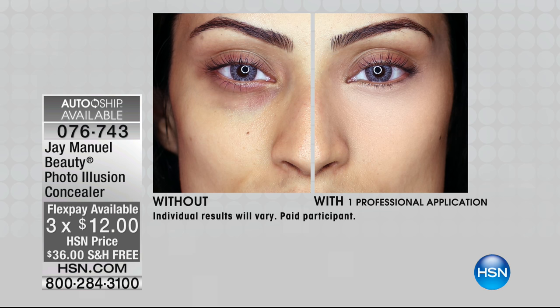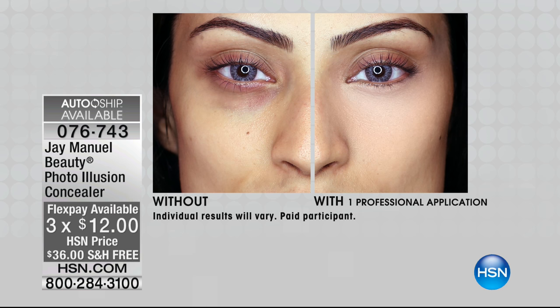Micronized silk. There are two skin blurring ingredients: you've got that micronized silk and you've got genuine diamond dust. Those two.